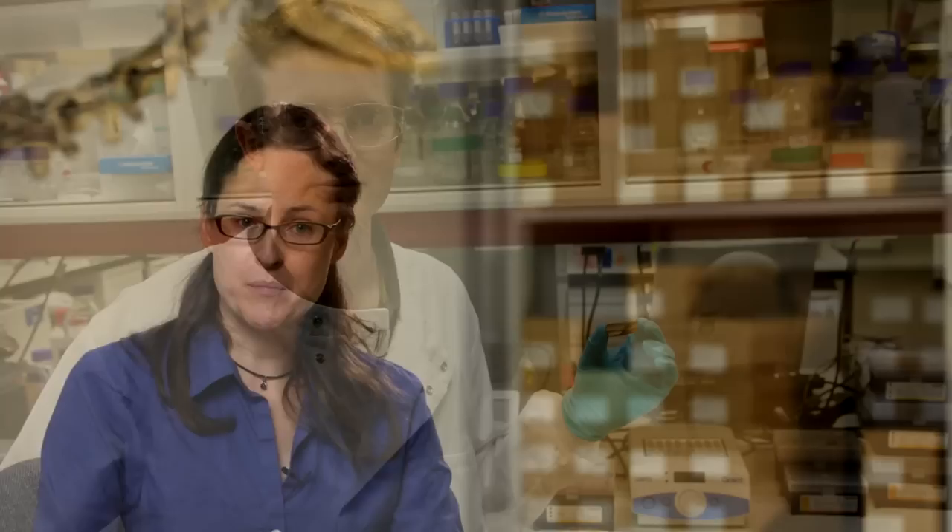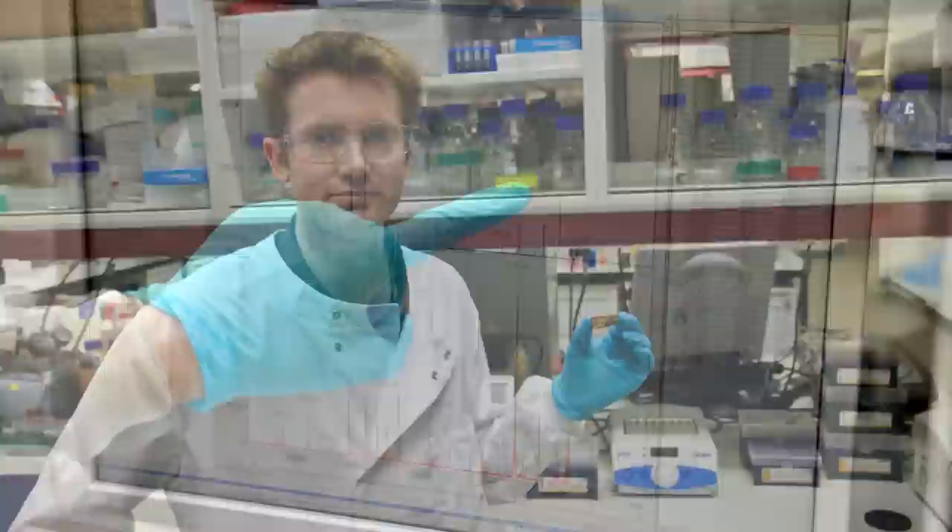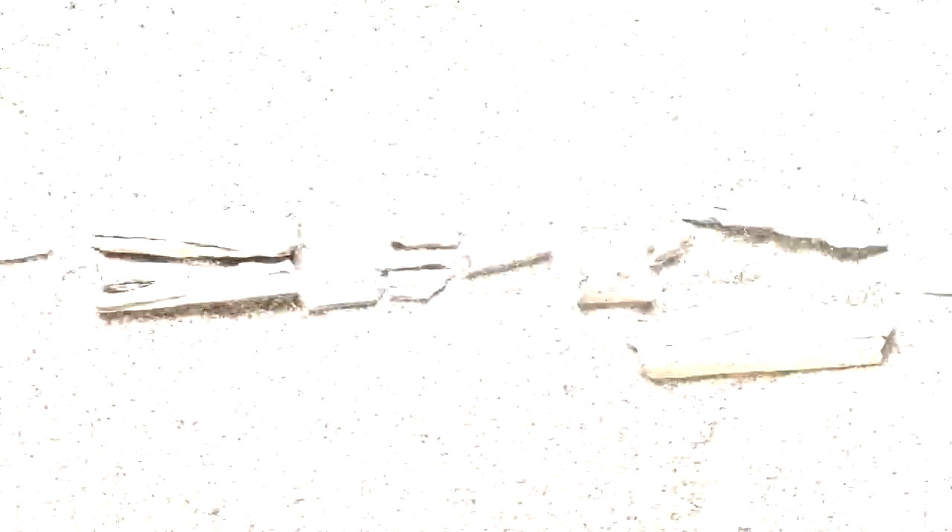We have a couple of lines of evidence that indicate this is a camel. First, there's collagen fingerprinting. This is work done by Mike Buckley at the University of Manchester. Using collagen fingerprinting, he could identify from the fragmentary remains that this animal was a camel. At the same time, we were putting together the fragments that we collected in the field, and these came out together to show that this was a large cloven-hoofed animal, and this is consistent with camels from that time.